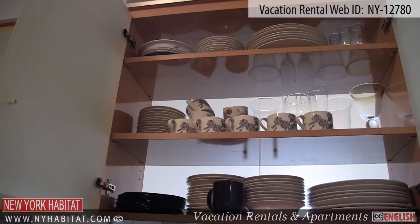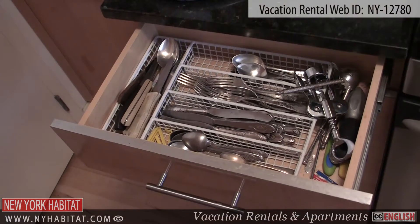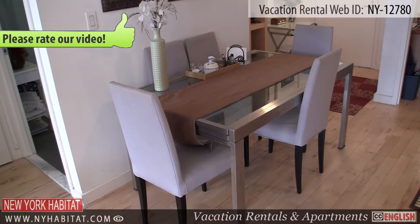Dishware, pots, pans and utensils are provided. There is also a table with chairs for dining in the kitchen area.